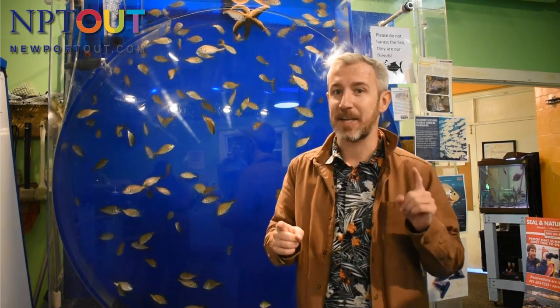It has been so cool coming to check out the Exploration Center and Aquarium from Save the Bay down on Easton's Beach. Definitely make it part of your plans to come check it out.